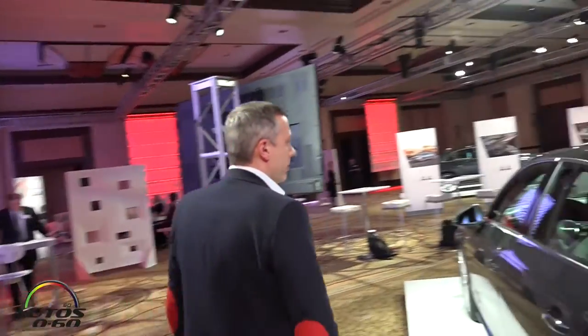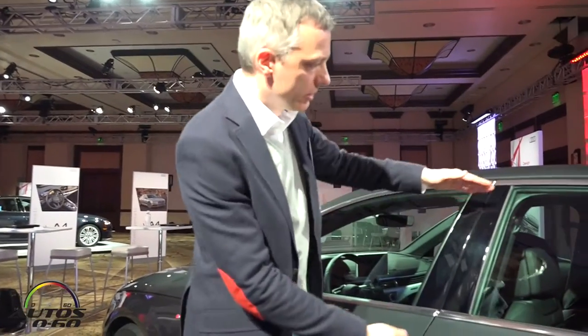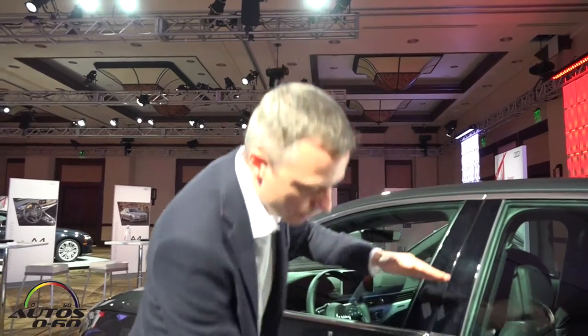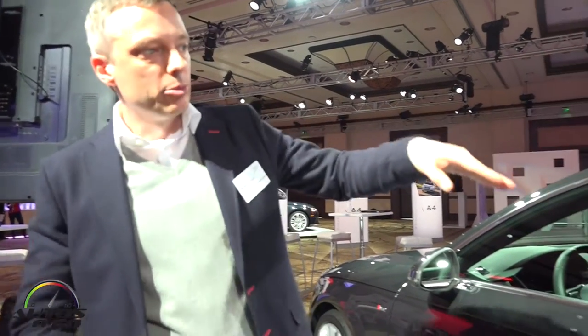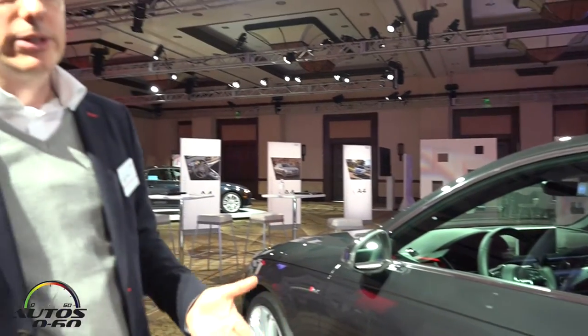When we check the proportions of the greenhouse — always a typical Audi thing. You have the typical Audi genetic code here: one-third of the greenhouse and two-thirds is the body section. That's a typical Audi proportion that makes it look really like a sports car. The contour is known as an Audi, the proportion is an Audi, but the treatment and the detailing have been pushed to the next level.